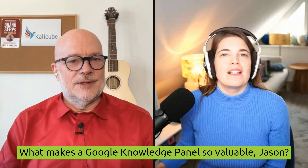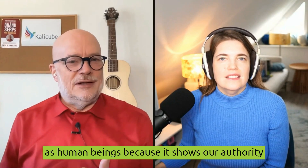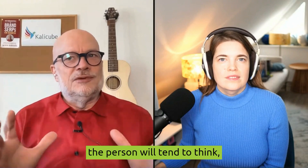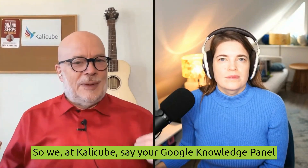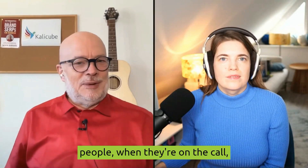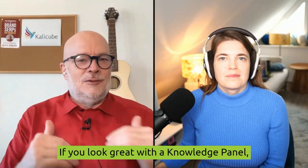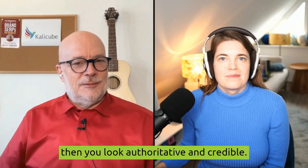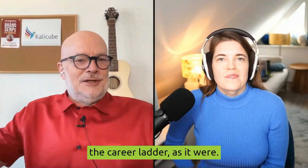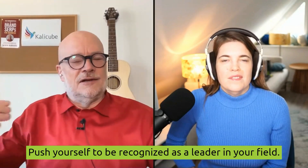What makes a Google Knowledge Panel so valuable, Jason? A Google Knowledge Panel is primarily valuable to us as human beings because it shows our authority and our credibility within our field. When somebody searches your name and they see a Google Knowledge Panel, the person will tend to think, well, that person is authoritative and credible. We at CaliCube say your Google Knowledge Panel is your business card.